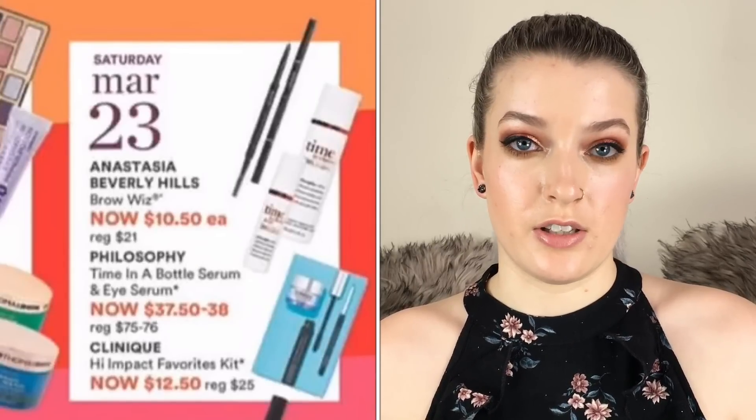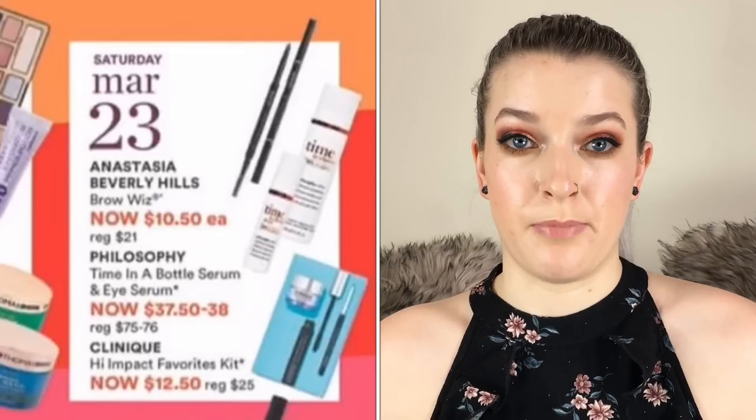On March 23rd the Anastasia Beverly Hills Brow Wiz is going to be $10.50. I really love the Anastasia Brow Wiz — it's one of the best brow pencils, and this is the best time to get it considering it's more at drugstore prices right now. I would definitely recommend getting that one.